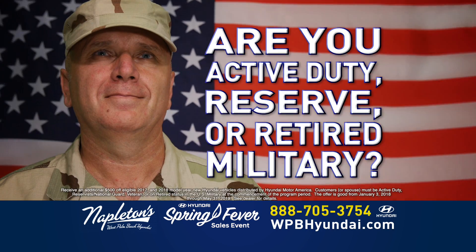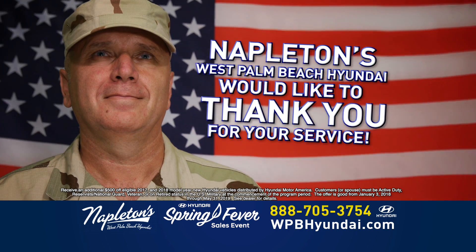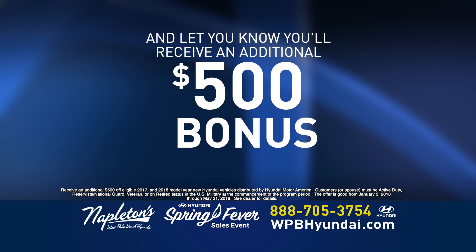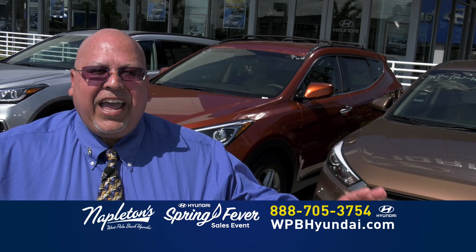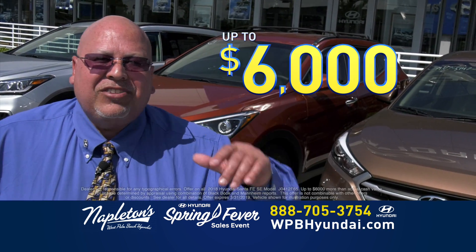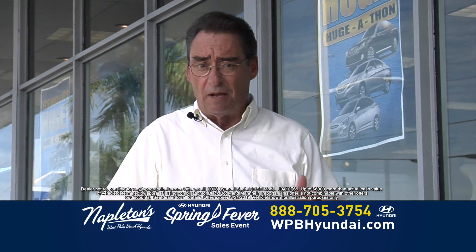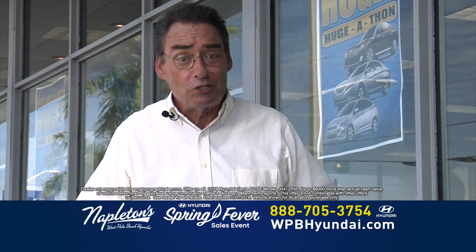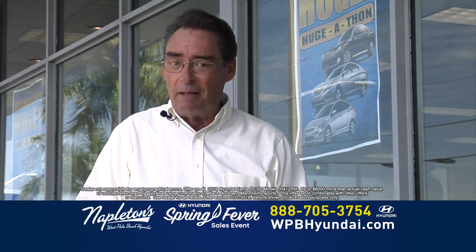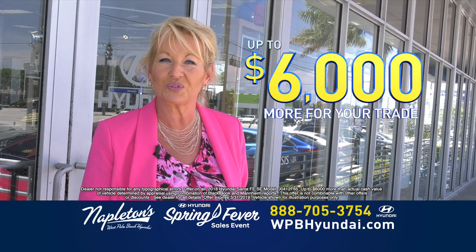Are you an active duty, reserve, or retired military? Napleton's West Palm Beach Hyundai would like to thank you for your service and let you know you will receive an additional $500 bonus on any new Hyundai in stock. At Napleton Hyundai, we'll pay you up to $6,000 more than what your trade is worth. A lot of people have had credit issues over the last couple of years — well, some banks just don't get it. We don't use those banks. Come in to Napleton West Palm Beach Hyundai and get up to $6,000 more than your trade is worth.